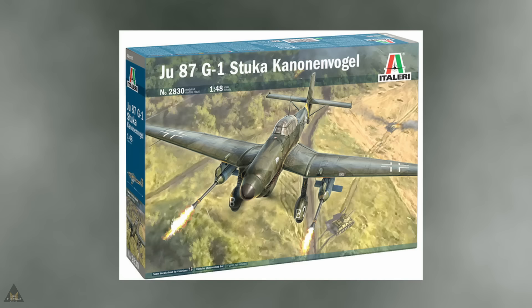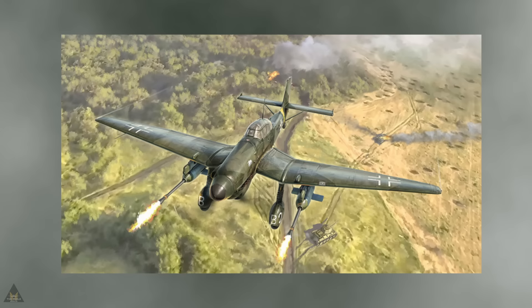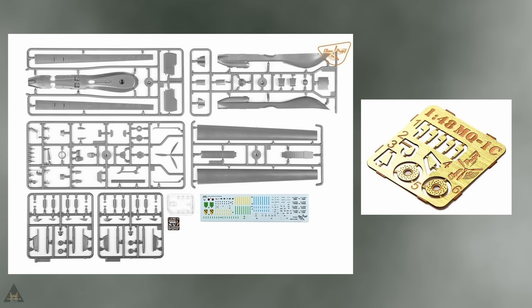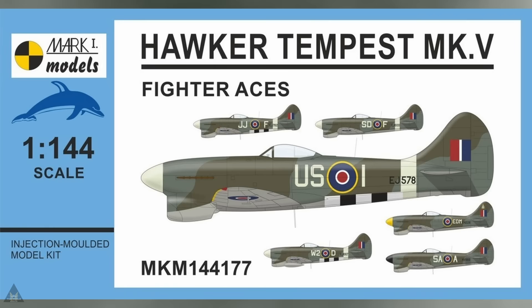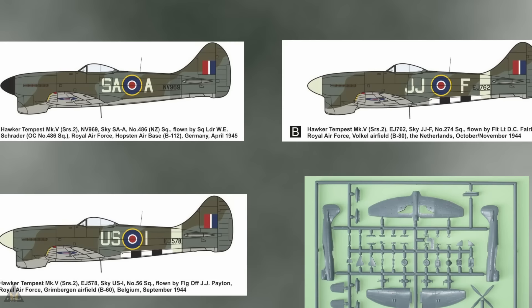Italeri have also announced they're going to be bringing out a Ju 87 Stuka — the G1 variant, to complement their G2 they made before — and this will be in 1/48. Clear Prop have announced an unmanned aerial vehicle; we now have a bit more information: it's going to come out with four different schemes. Mark One Models are making a Hawker Tempest Mk.5 in several different schemes, in 1/144 scale.